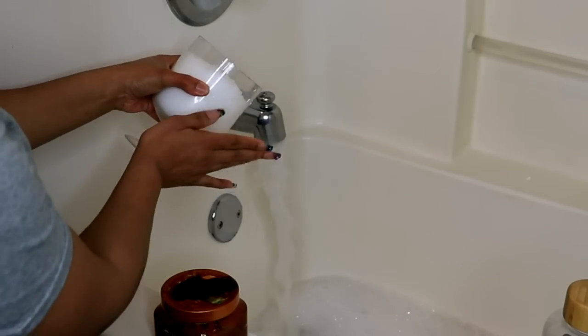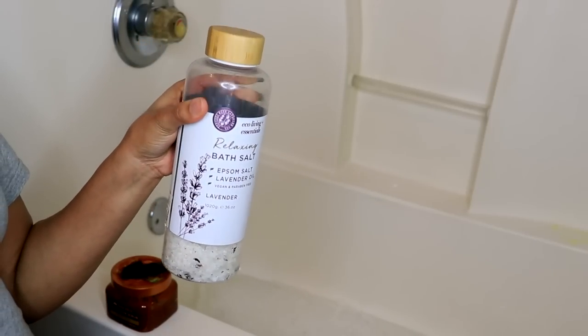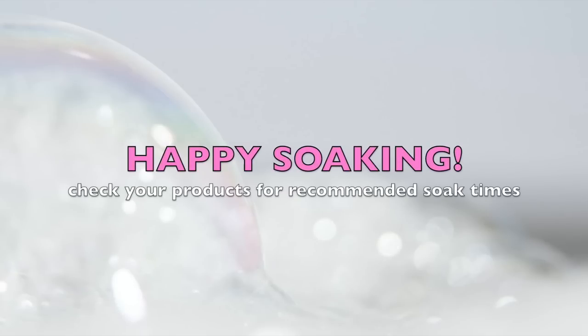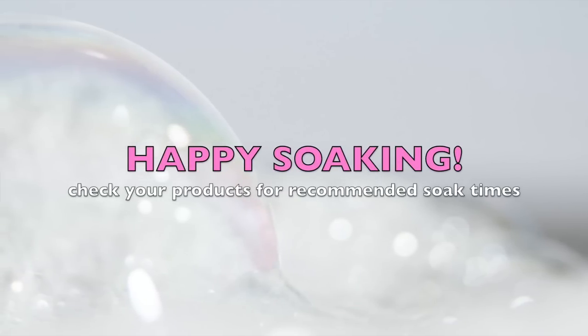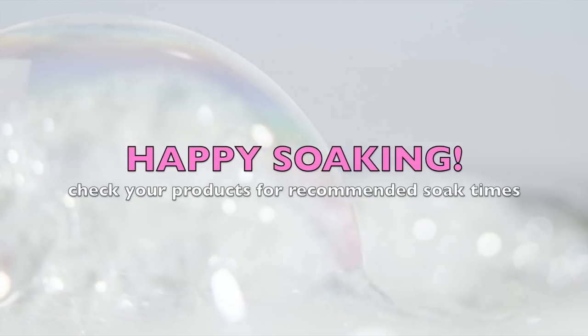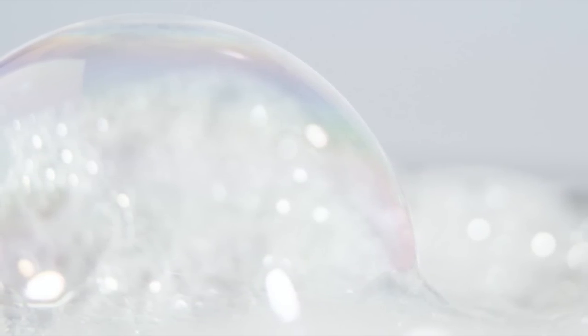The directions call for two to four teaspoons, so I guess that's kind of equivalent. No disclaimers will be given about my bubble bath, but I will say this — I've seen people add more sugar to Kool-Aid than the amount of products I just added to this large amount of water, and we'll leave it there. Your soaking time will depend on whichever products you've added to the water. I always just follow the directions provided on the products I've used.